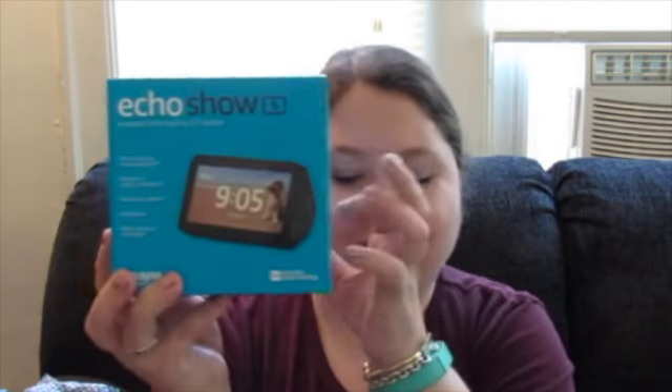The next thing that I received was the Amazon Echo Show 5. It comes in this little box, and inside you get some standard paperwork, the Echo Show, and the little charger.